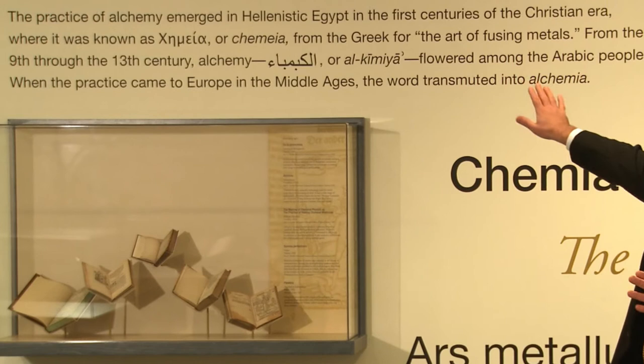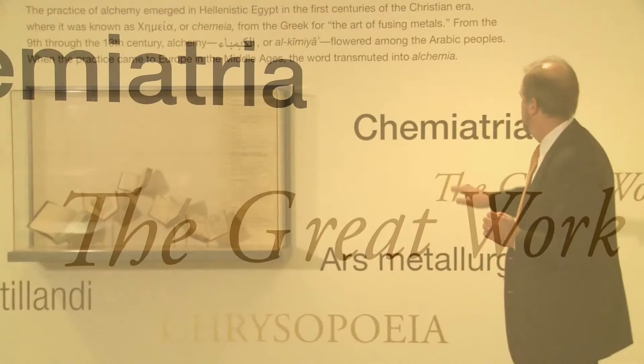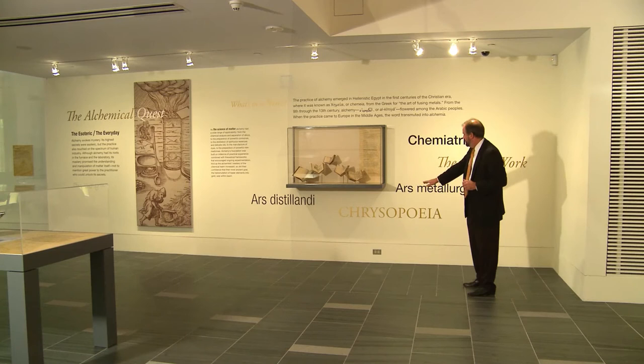It starts with this question of what's in a name, talking about where the terms alchemy and chemistry come from, and this mass of language that describes the different areas of alchemy shown in the exhibit. So we have chymiatria, which refers to chemical medicine, there's metallurgy, there's distilling, and there's Chrysopoeia, or the great work, which referred to gold making.